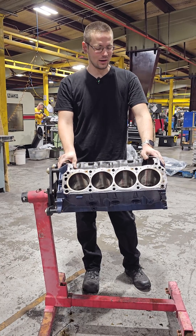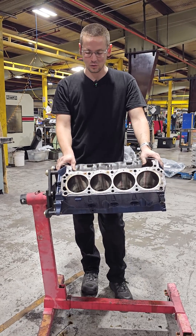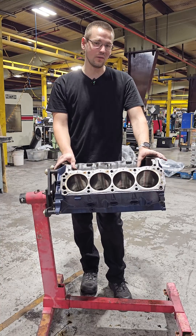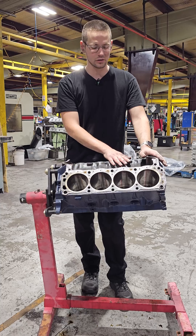All right guys, I got something a little bit different for you here today. This is not a show engine. This is a personal project of mine that I've been working on off the clock a little bit. This is my brother-in-law's 351 Windsor, so it's a Ford small block. It's a gas engine, but what we're going to be talking about still applies to diesel engines as well.